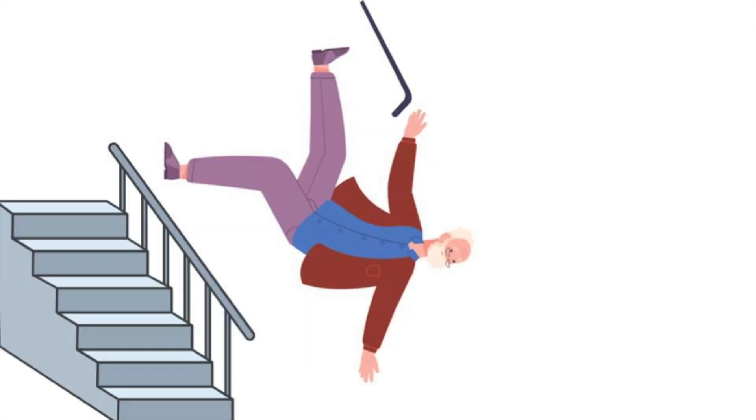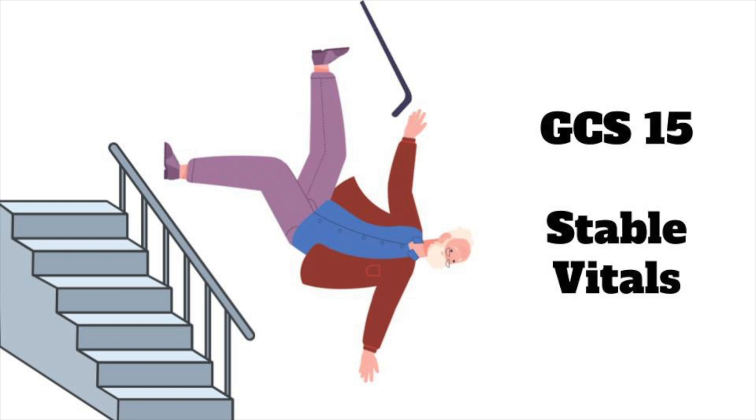A 75-year-old male presents after a mechanical fall down a flight of stairs, striking his head. He was GCS-15 after the fall and had no vital sign abnormalities with EMS. His past medical history is significant only for hypertension and hyperlipidemia, for which he takes medication, but he's not on any blood thinners.